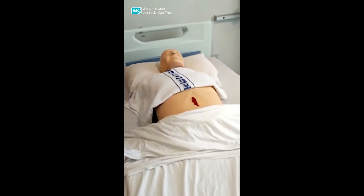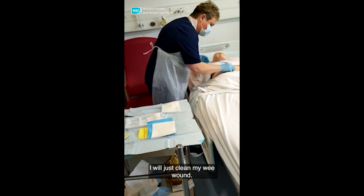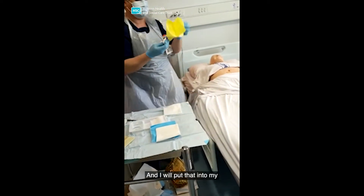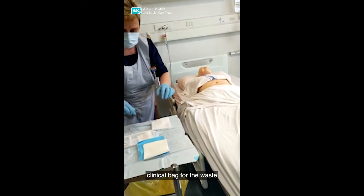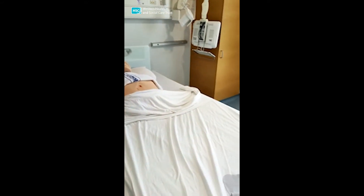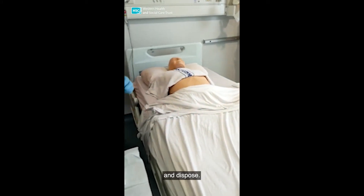I have my saline in here. What I will do first is I will just clean the wound. And I will put that into the clinical waste. We just clean again. We just swipe up and dispose.